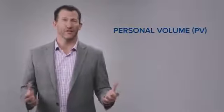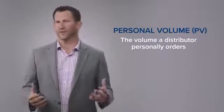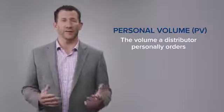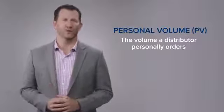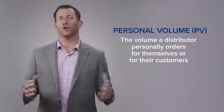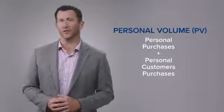The first term you need to know is called PV, or personal volume. Personal volume is very simply the volume that you personally order. Every product that LifeVantage sells has a volume assigned to it. Your personal volume is simply that — it's the volume that you personally purchase. Additionally, we also count personal volume as the volume your personal customers order. So your personal volume each month is a total of what you personally purchase as well as what your personal customers purchase.